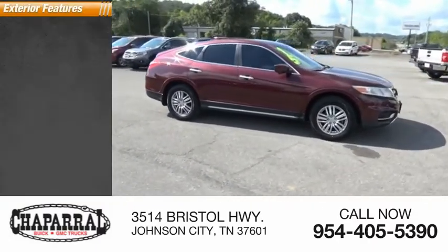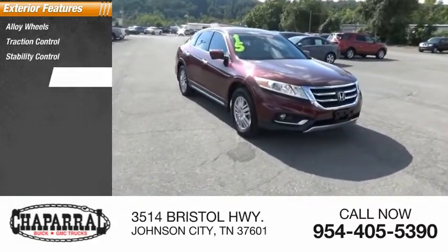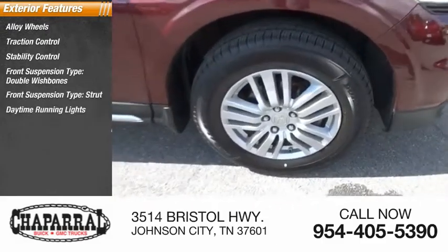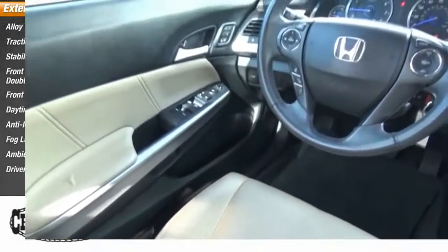Here are some of this vehicle's great options: alloy wheels, traction control, stability control, front suspension — double wishbones and strut — daytime running lights, anti-lock braking system, fog lights, ambient lighting, and driver side remote mirror.